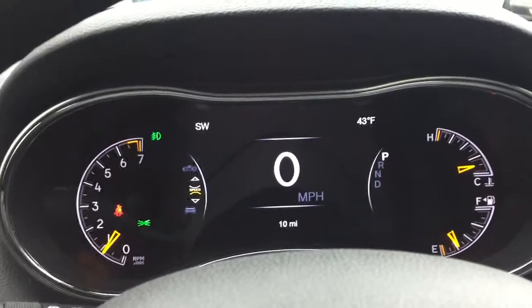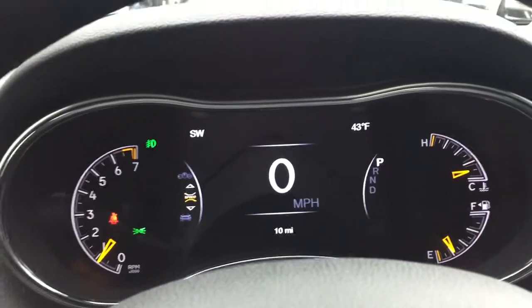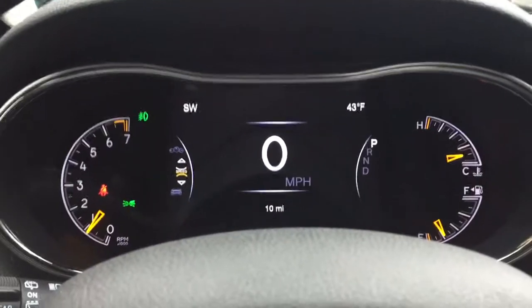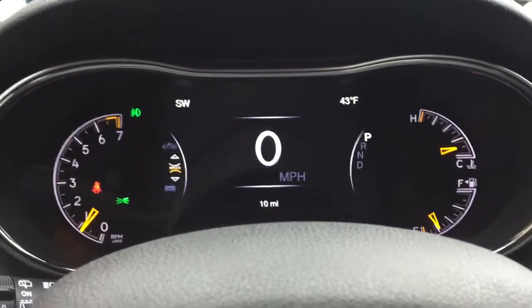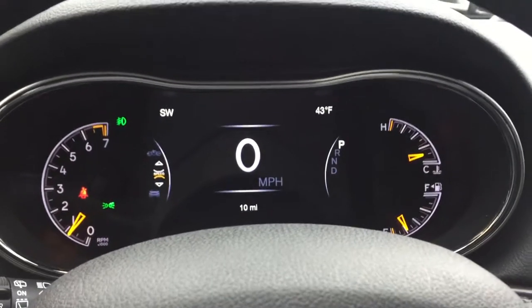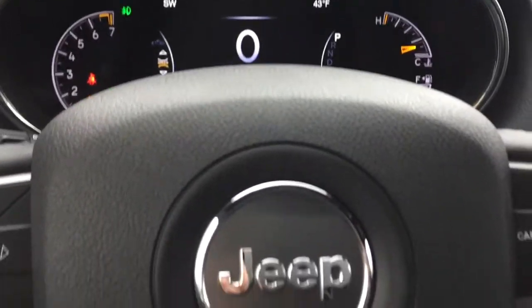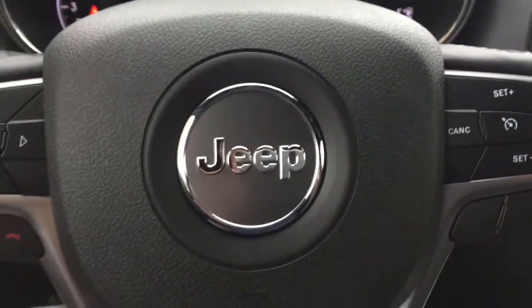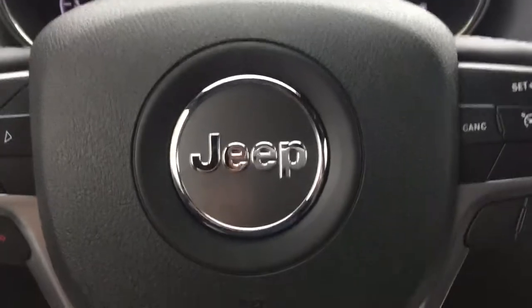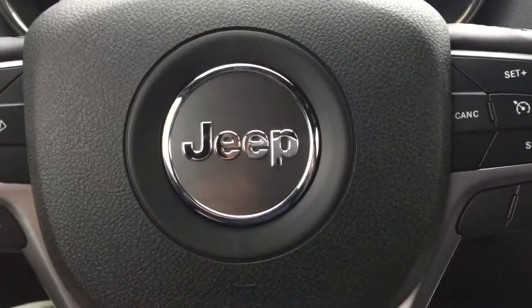For 25 years the legendary Jeep Grand Cherokee has been leading the way in luxury sport utility vehicles — the most awarded SUV ever. My name is Mike Meadows, coming to you from Goldie Chrysler Dodge Jeep and Ram in Huntington, West Virginia. Call me today at 304-781-0555 and schedule your test drive today. Thanks!